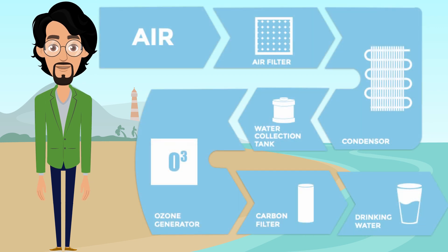Air enters the water generator to be fully filtered and cleaned, eliminating dirt and dust. Then this air goes to the heat exchanger and through a cooling process, hence condensation. Then water is channeled through a multi-stage filtering system that eliminates impurities, adds minerals, and keeps a fresh taste and all the healthy qualities.